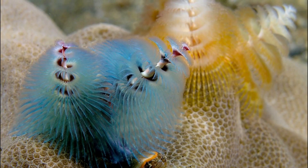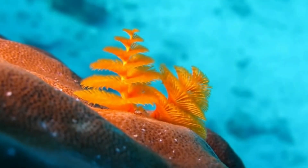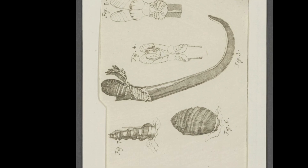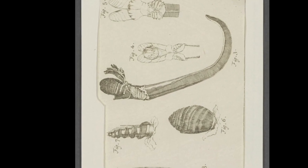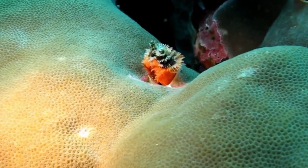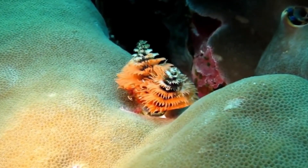Christmas tree worms are sedentary. They exist in symbiotic relationships with coral. Most of the worm's segmented body is anchored in a burrow that it bores into live coral. A worm will create a calcium carbonate tube within the coral, where it can live for up to 40 years.